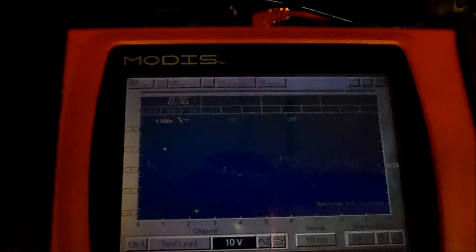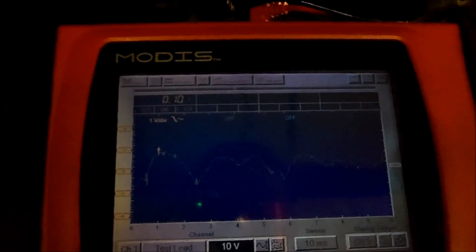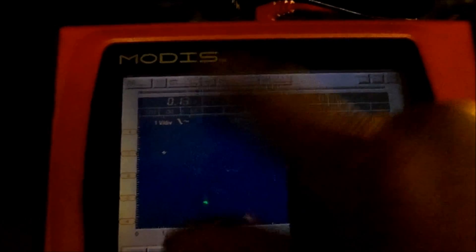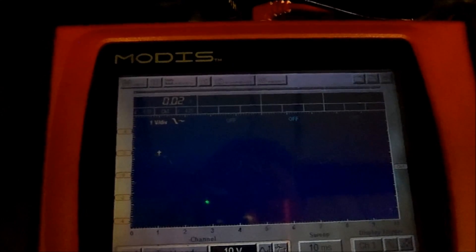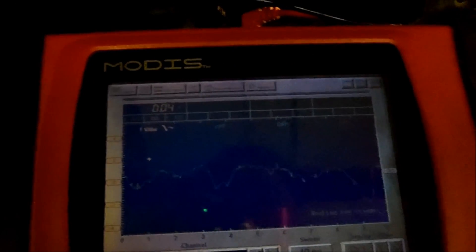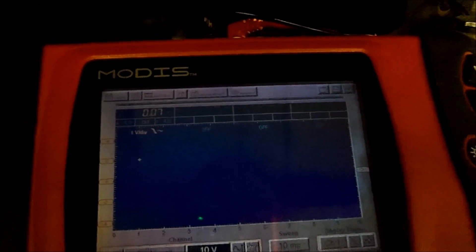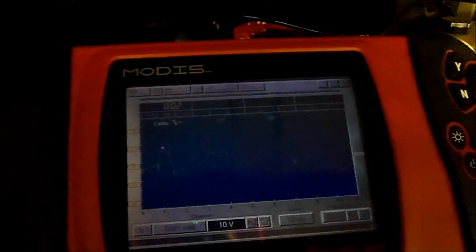You can see it settled down a little when the fan kicked off. When you put more load into the system, the voltage swings too high and too low. This is a bad diode — a bad alternator. We'll put a new alternator on this vehicle and that will fix the problem.